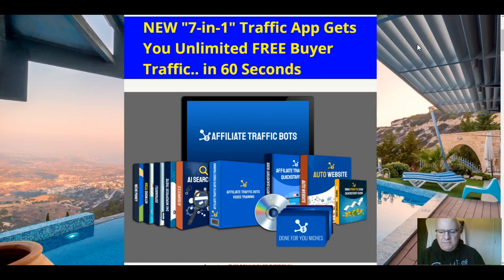Hi folks, it's Dawad Islam from the Elite Tigers Group here with my review of Affiliate Traffic Bots, which launched on the 10th of June at 11 a.m. Eastern Standard Time. In this review video I'm going to go through this great seven-in-one traffic app.